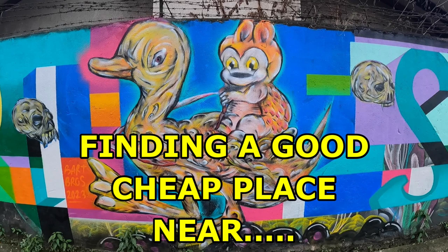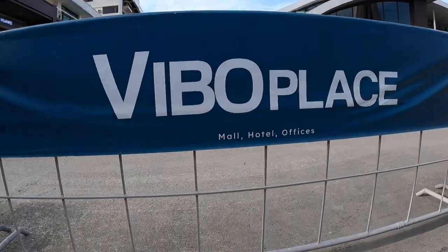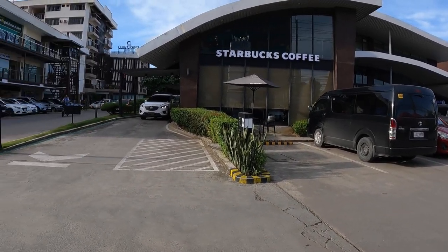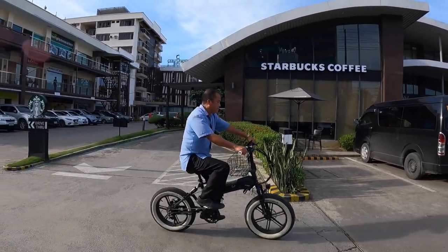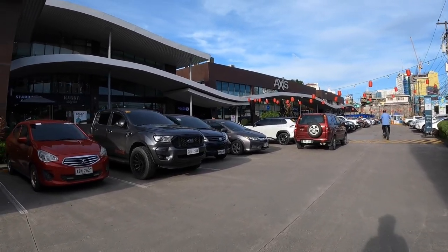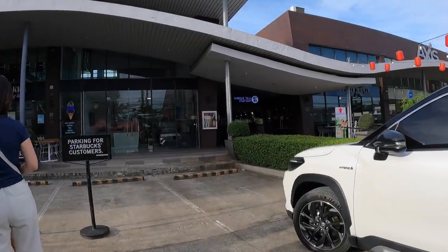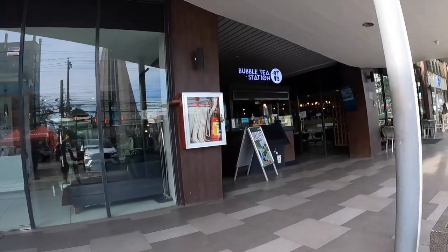Finding a good, cheap place near Ayala, near IT Park, near wherever — I get regular requests to make recommendations or help somebody find a place, and I don't mind. I really appreciate the fact that people think I might have some valuable information, and I do. I'm going to talk about that in this video, as I'm walking Escario Street — a pretty busy and interesting street — from up around the capital region in Cebu City to Ayala Mall, and I'll point out a few things along the way as we discuss finding a good place to live within your budget.